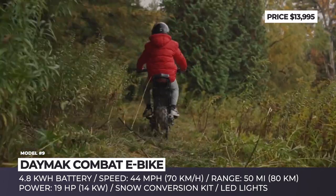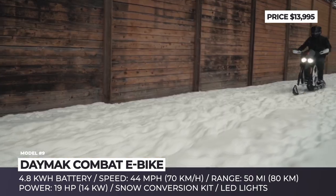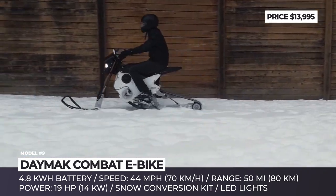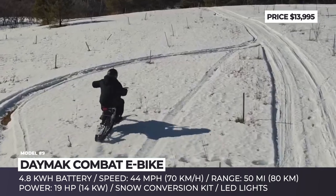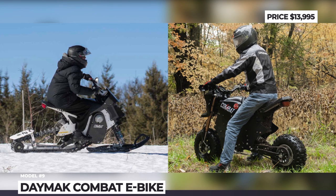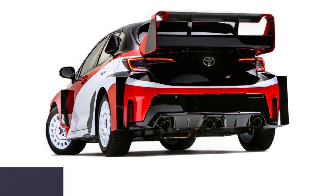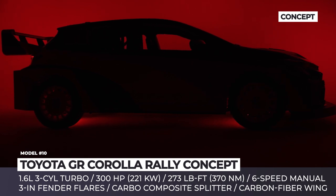The snow kit included in the asking price allows riders to swap the wheels for a snow bike rear track and a front ski. Daymak says the whole conversion will require 60 minutes and a bit of technical expertise. The zero-emission bike is wired to a removable 4.8 kWh battery pack, good for 50 miles of range, with a top speed limited to 44 miles per hour — though the company has not confirmed if these numbers are valid for the snow kit.